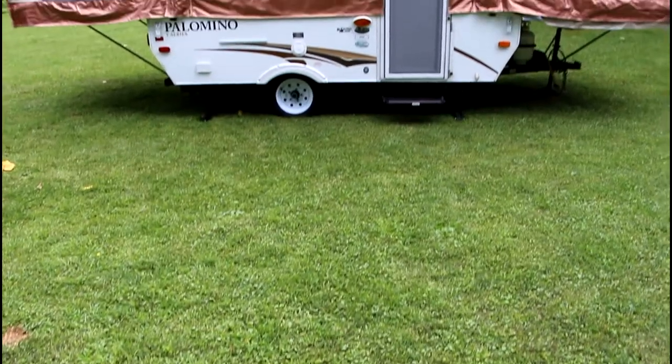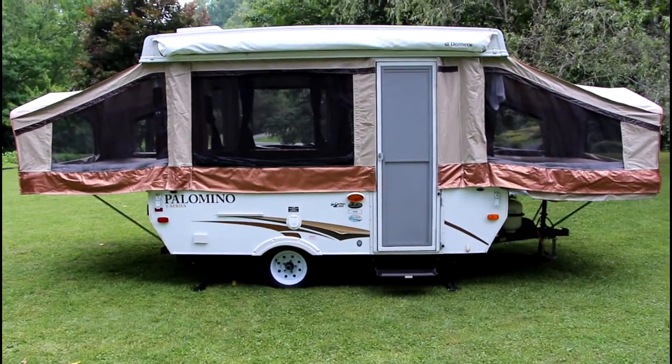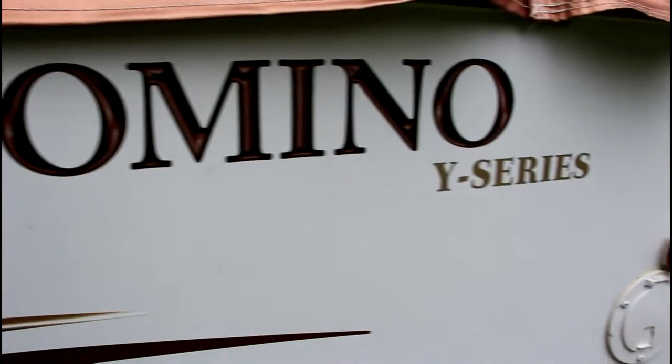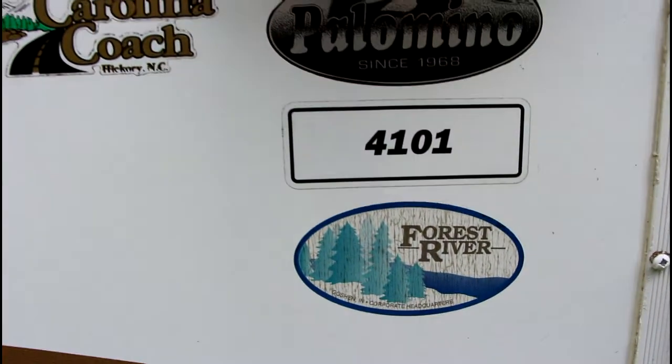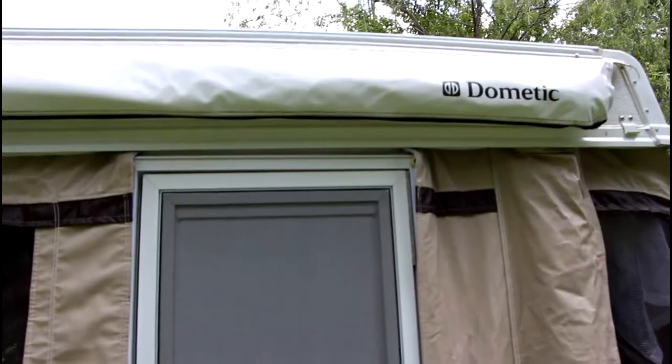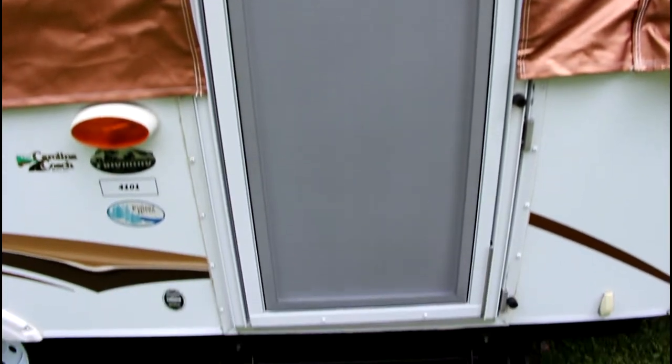The interior grill has the ability to be moved to the exterior so that you can mount it on the side of your camper. This tent camper gives you the opportunity to enjoy the outdoors without feeling like you need to rough it in the wild.